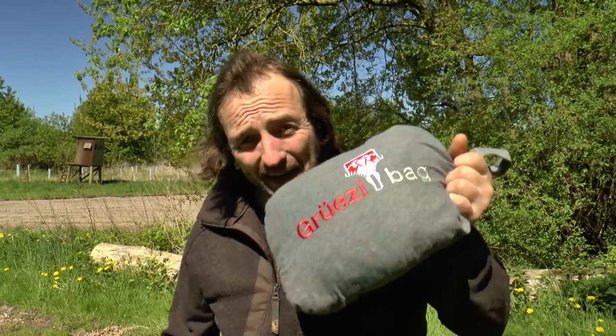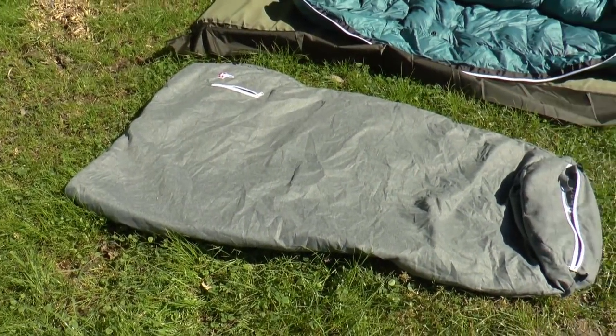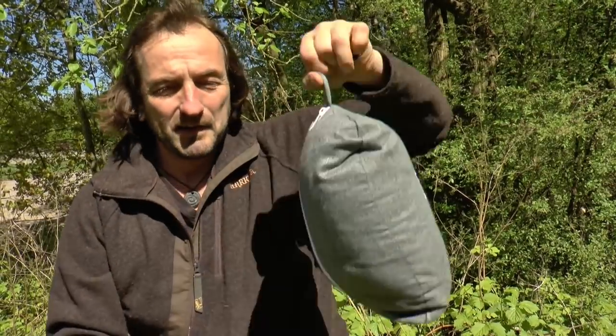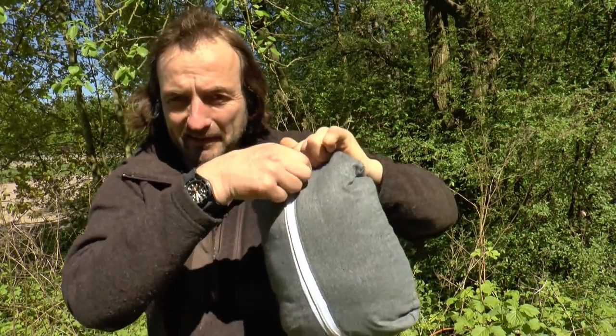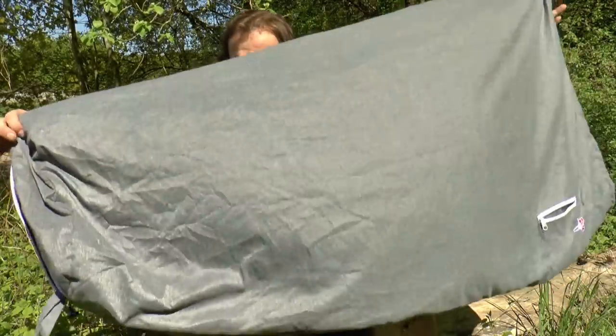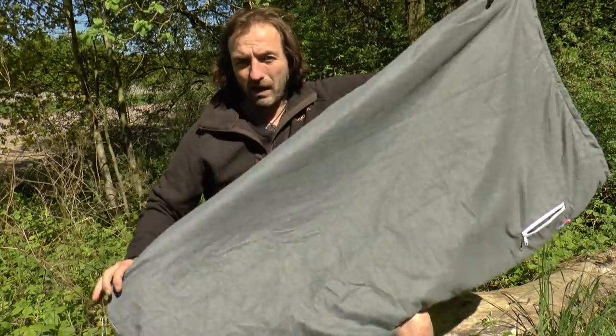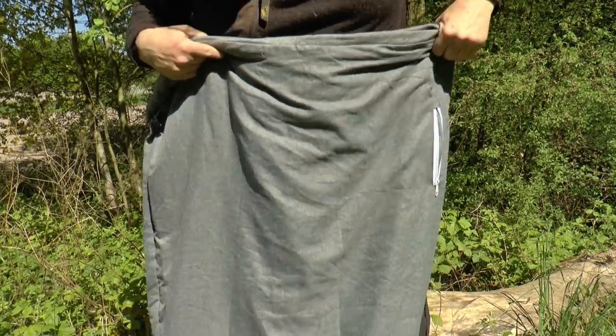Das ist Wahnsinn. Ich habe den bekommen, habe den ausgepackt. Der Feater kommt in diesem Säckchen, und das Säckchen ist der Feater selbst. Das ist das Fußteil eines Sackes. Das ist ein Innensack oder ein Außensack — auf jeden Fall ist es wie ein halbhoher Sack, der einen nur bis hierhin, also bis zur Brust geht.